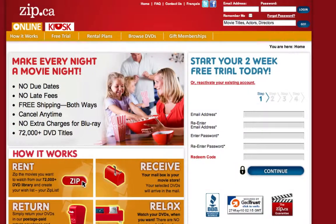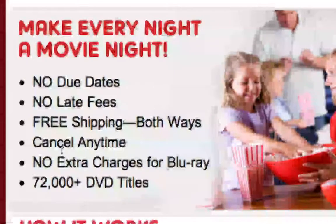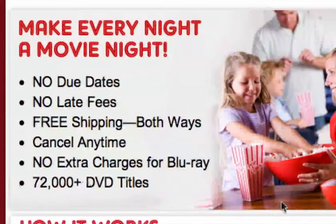Hi everyone, Blue My Mind Services at your rescue. Wanted to give you guys a tutorial of zip.ca. As you can see, you might have seen many advertisements talking about it — it says 'make every night a movie night,' bragging about free shipping both ways, cancel any time, over 7,200 DVD titles, even Blu-ray at no charge.